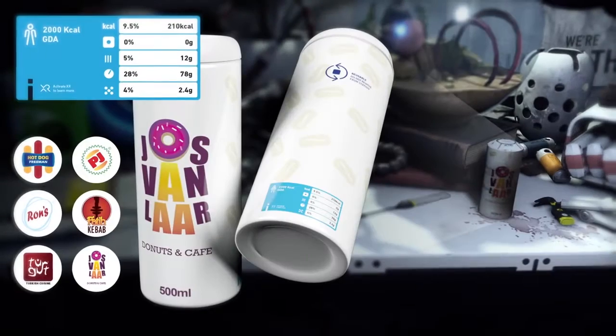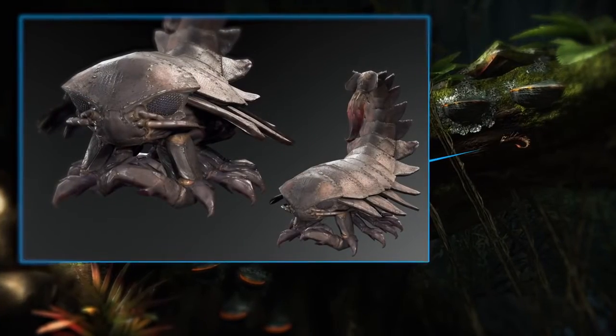I hope it shows in the game that we obsess over details and that it makes a living, believable world — which I think is what you need for VR.